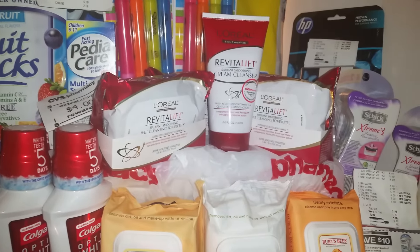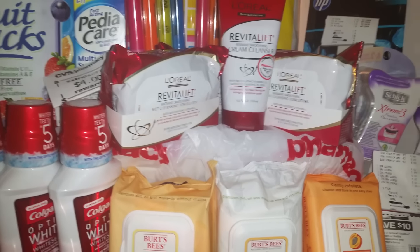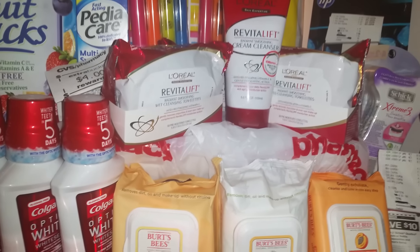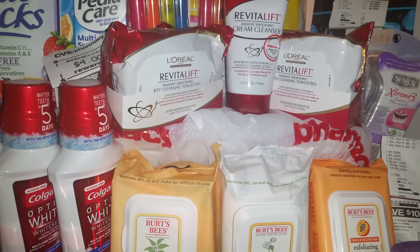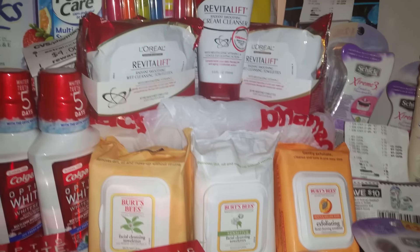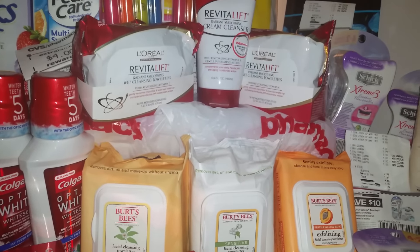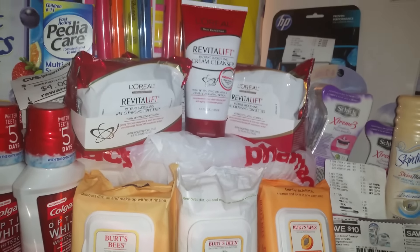Thanks so much! I'll get a chance to come back and show you some of my hauls from Dollar General, and also another haul hopefully at the end of the week or mid-week, showing you what I purchased at CVS. Don't forget to get those coupons. Have a wonderful Sunday evening — see ya!